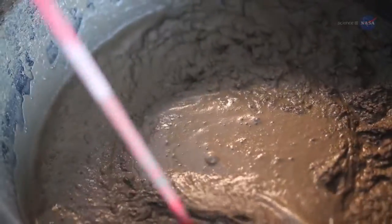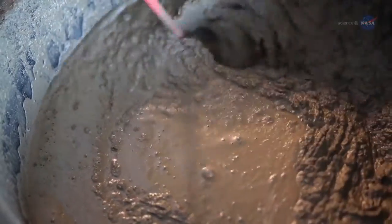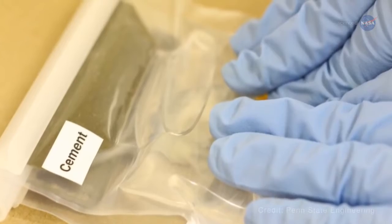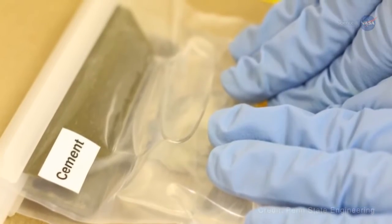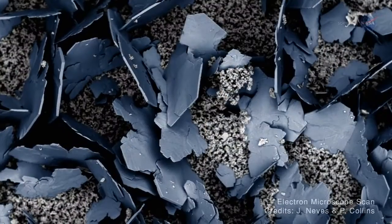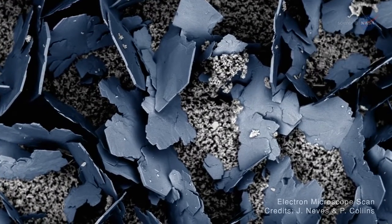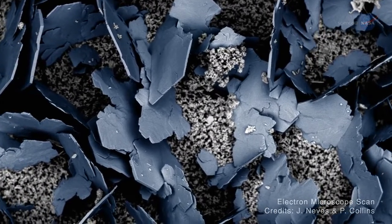Processing methods aren't cast in stone — there's plenty of room for improvement. Alexandra Radlinska, principal investigator for both experiments, says: Our experiments are focused on the cement paste that holds the concrete mixture together. We want to know what grows inside cement-based concrete when there is no gravity-driven phenomenon, such as sedimentation.